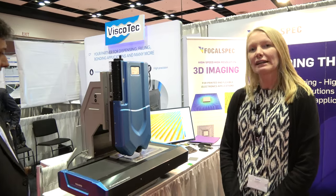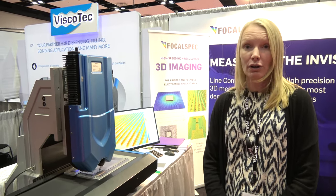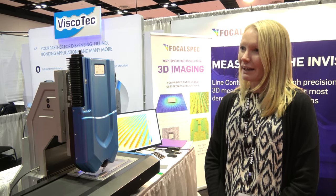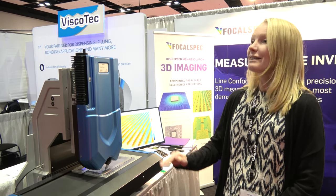FocalSpec builds LCI sensors and scanners — 3D line confocal scanners — and the beauty of our technology, which is unique, is that we are able to combine 3D tomography, 3D topography, and also 2D intensity imaging into one sensor.